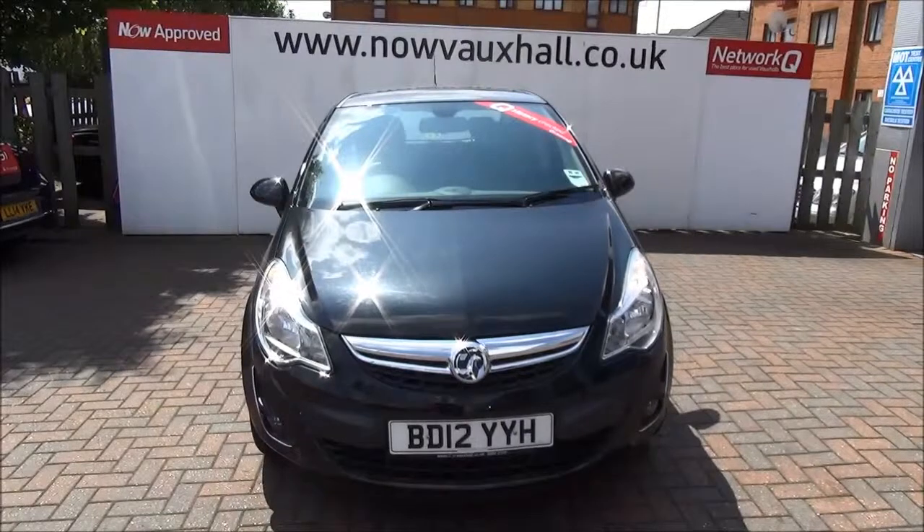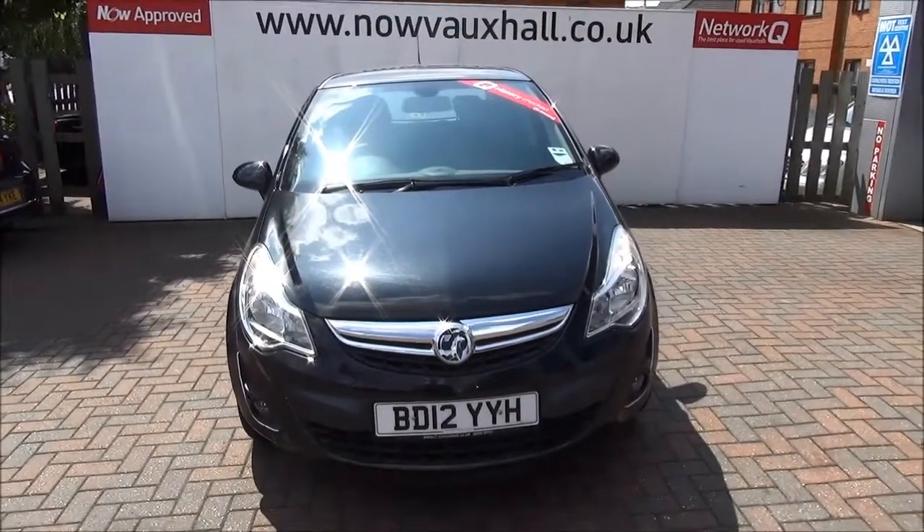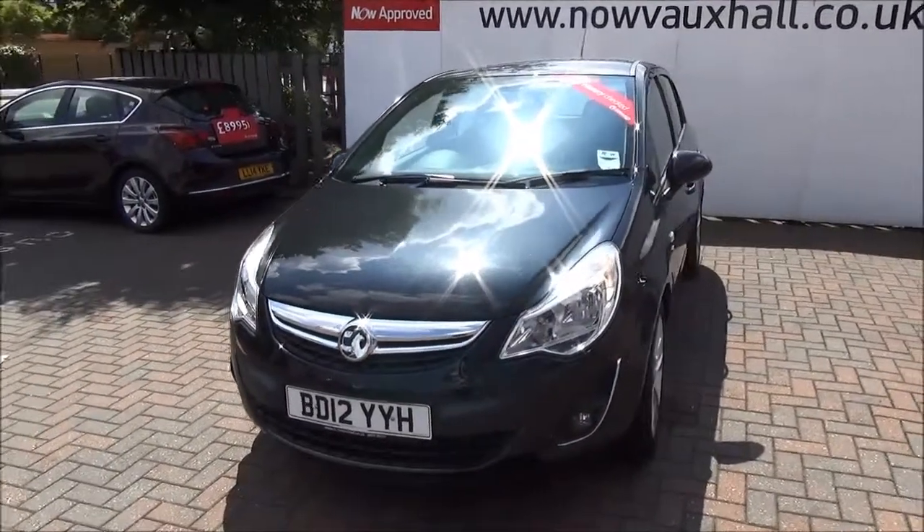Welcome to Now Vauxhall. Here today we have a Vauxhall Corsa SE 1.4 5-door fitted with an automatic transmission, finished in black, factory colour named Carbon Flash.